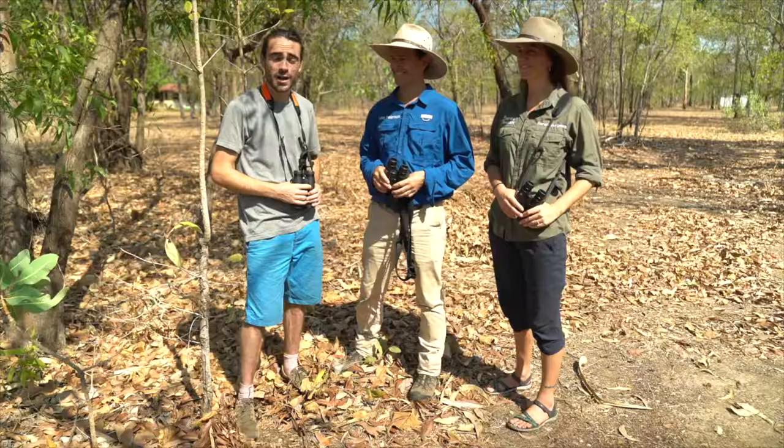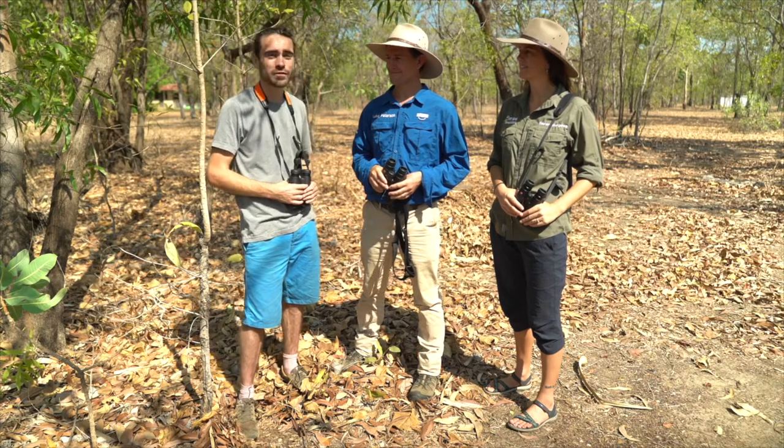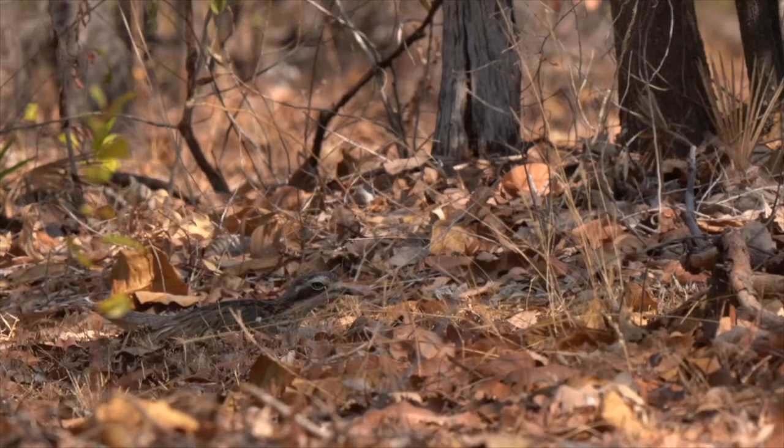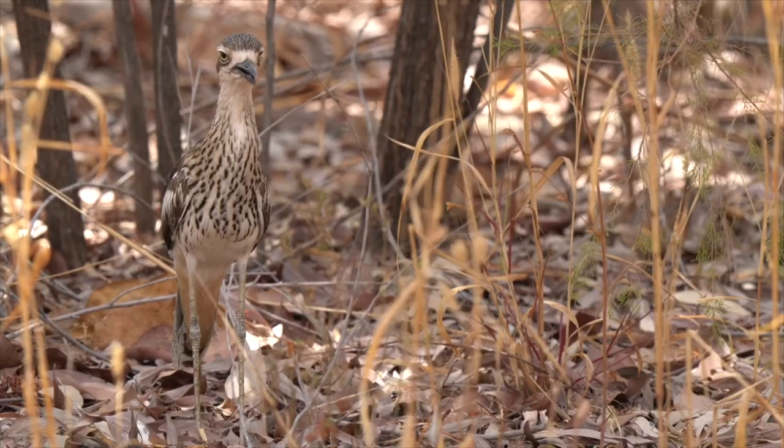If you want to find amazing wildlife in places like Kakadu, it's essential that you work with local experts. So during my time here, I'm working with Sarah and Luke from NT Bird Specialists. Sarah's already pointed out a really well-camouflaged bush stone curlew, but behind us here is probably one of the most bizarre species I've ever seen — a family of tawny frogmouths.